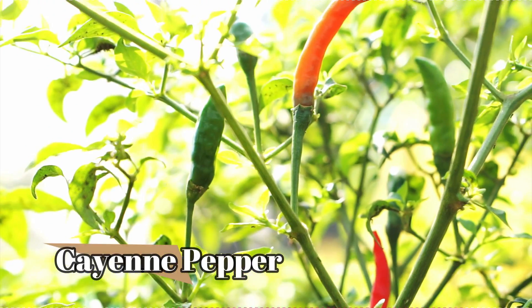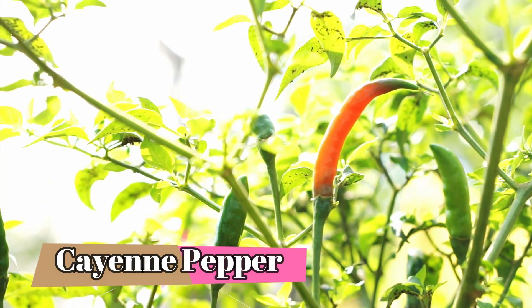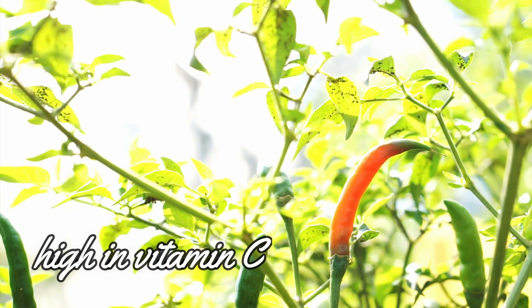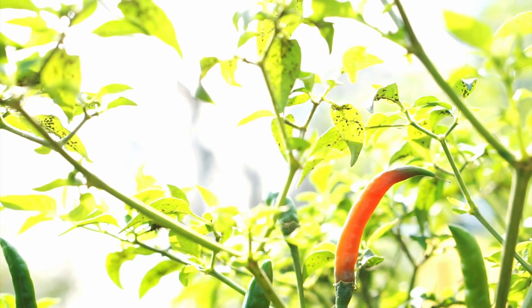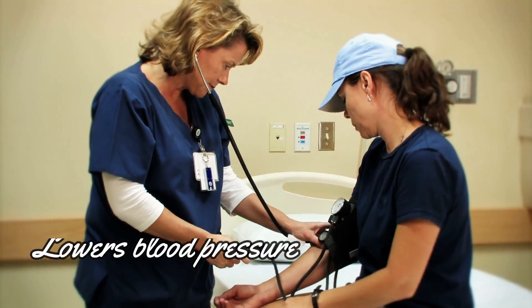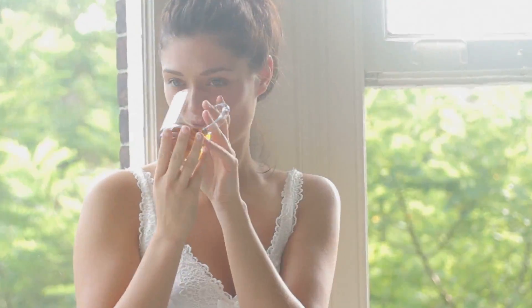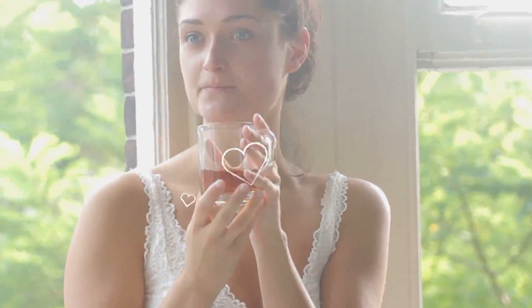Number 1: Cayenne pepper. Cayenne pepper has been known for its long history as a herbal medicine. It's high in vitamin C, but the capsaicin that gives it its spicy flavour has also been shown to improve circulation because it lowers blood pressure. To take advantage of this incredible spice, try drinking 1 teaspoon in a warm cup of water 3 times a day.